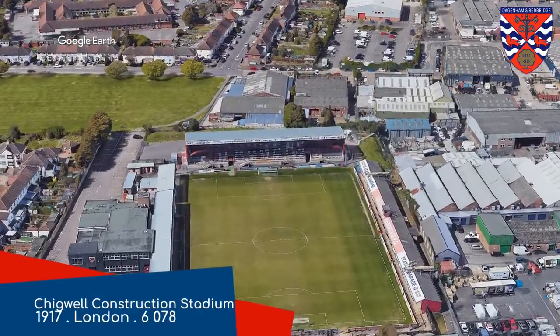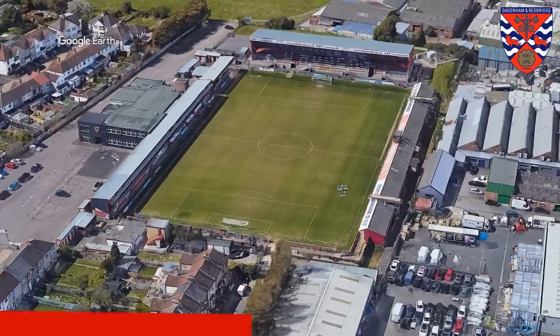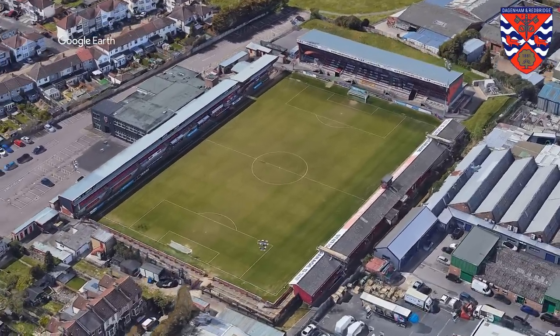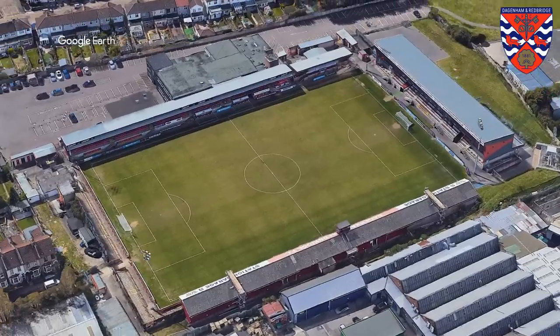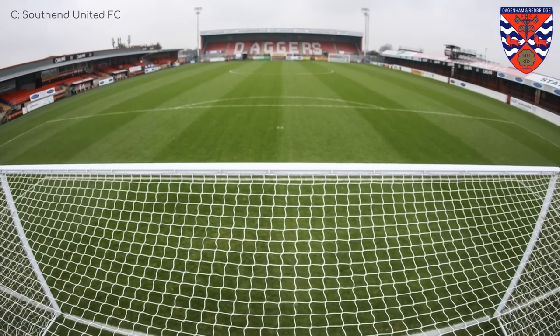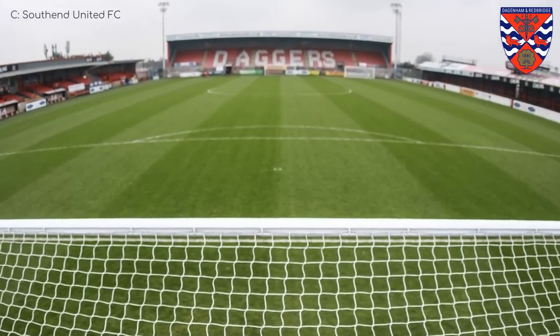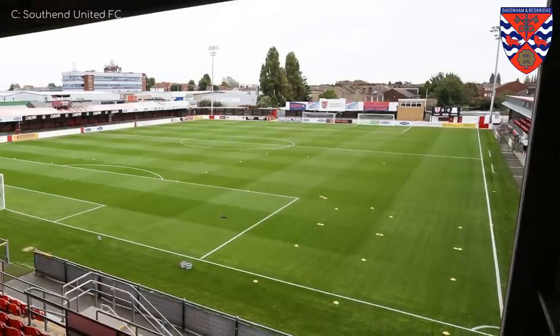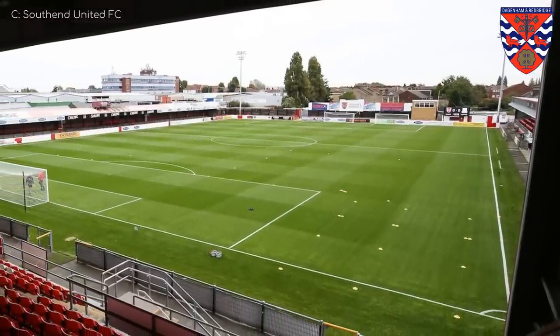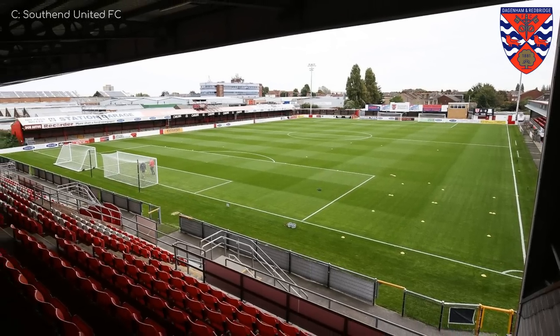Chigwell Construction Stadium, Dagenham and Redbridge. I don't believe the entire stadium was built by Chigwell Construction, given that the company is 80 years younger than it. But maybe they did some work on it, like this stand perhaps. The club gets the nickname the Daggers, yet they don't let you bring knives into the ground to show support. And I thought Australia was a nanny state. Not even knives into the ground?